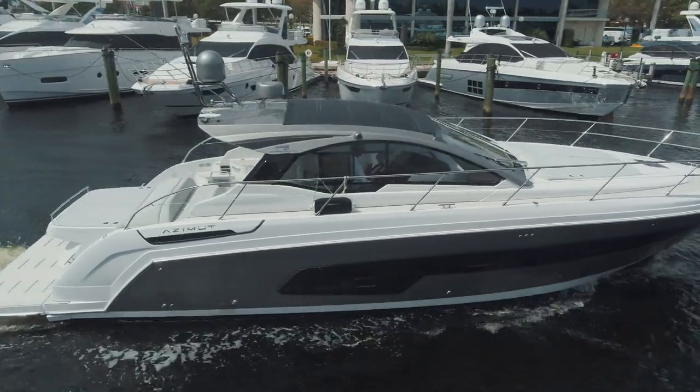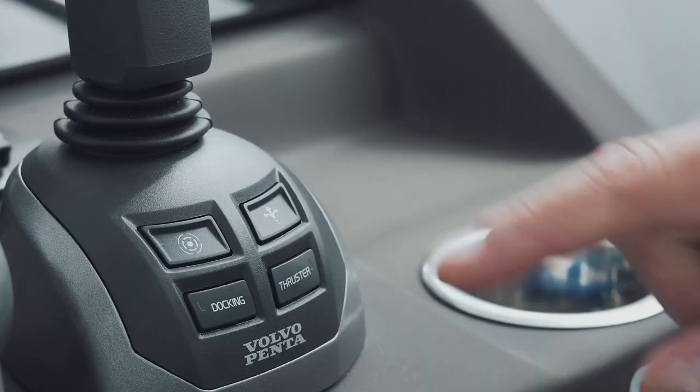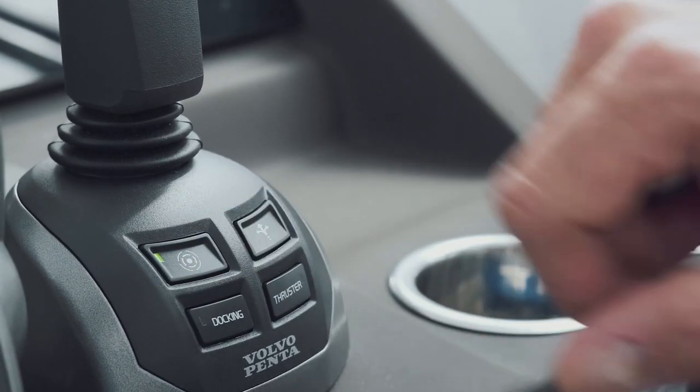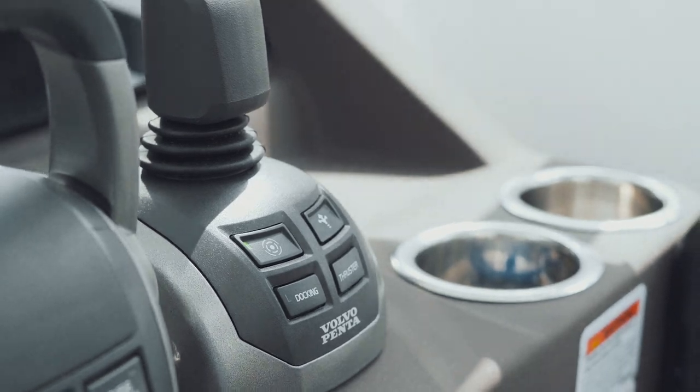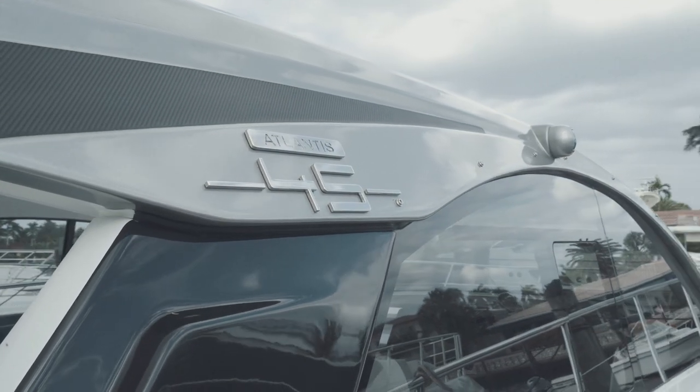The Azimo Atlantis 45 is one of the first yachts where we installed the assisted docking from Volvo Penta, and I think it's a big step forward in maneuverability and easy docking of the yacht.